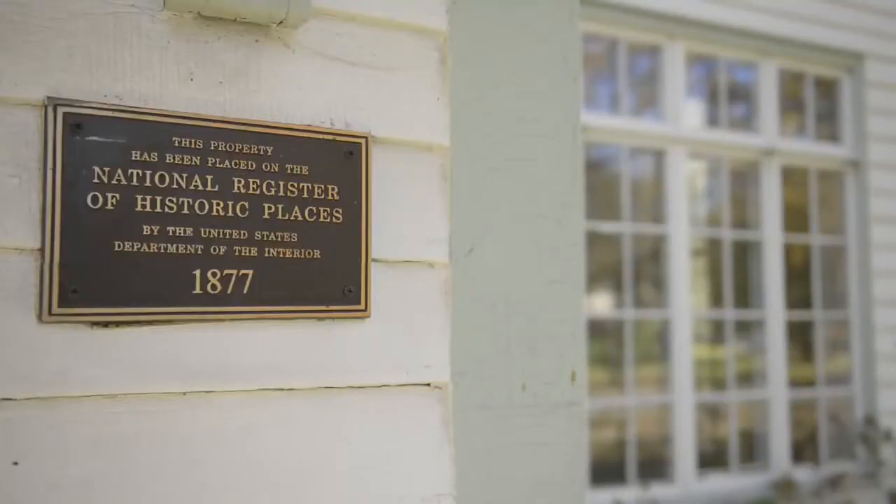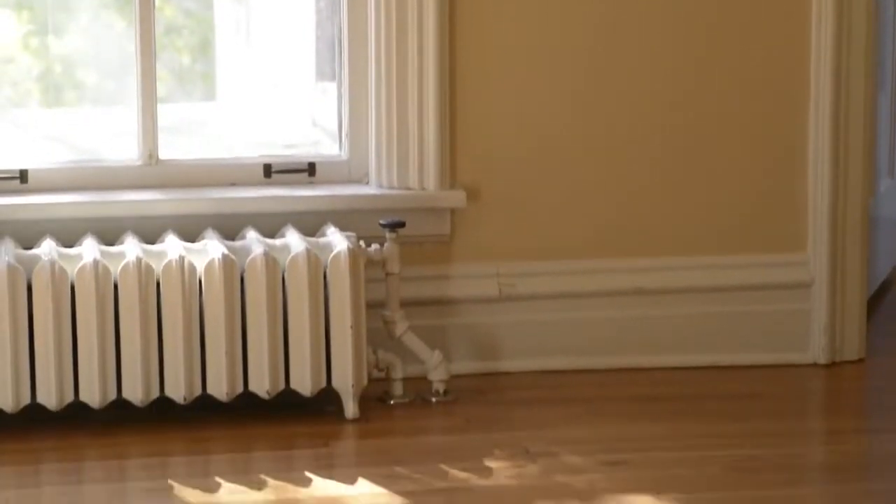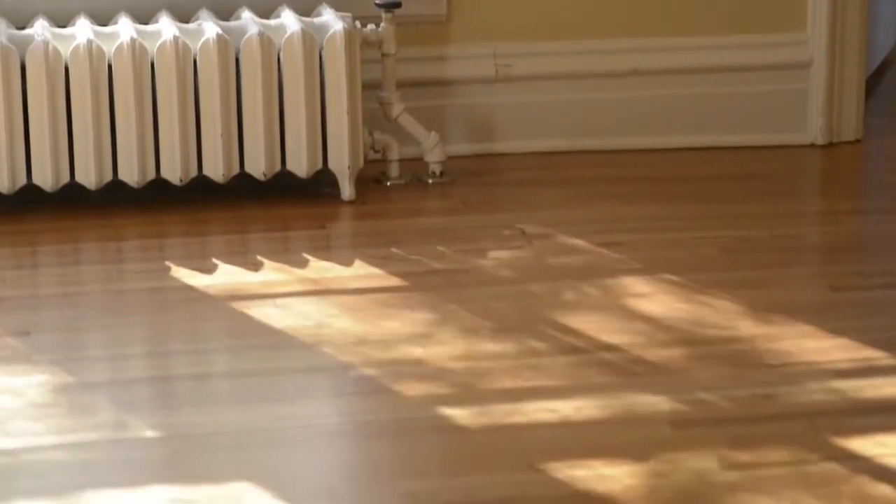We've lived in the house for a year — we purchased it last August. How old the home was, was part of the reason why we chose to do the window film. We have these huge windows and it lets in a lot of natural light, and we refinished the hardwoods and didn't want to have any fading.